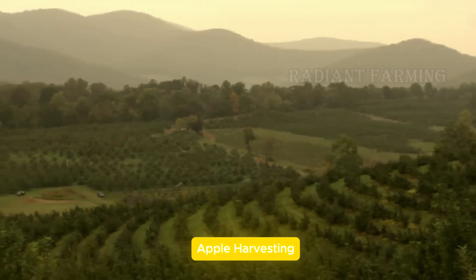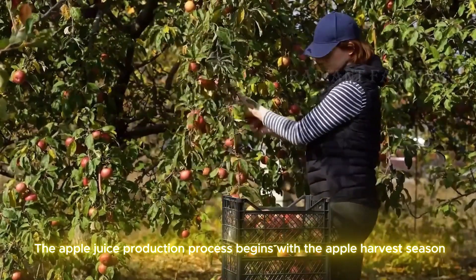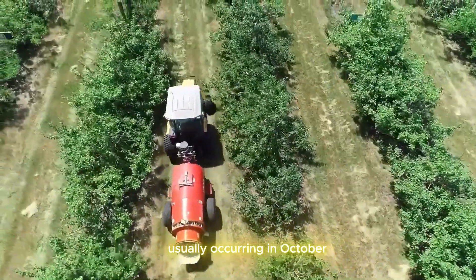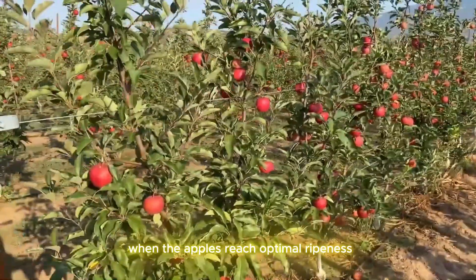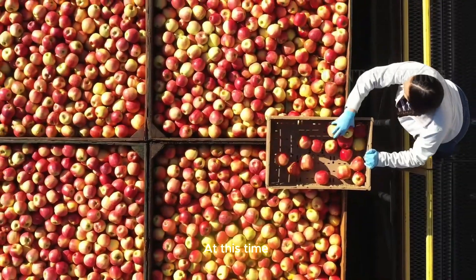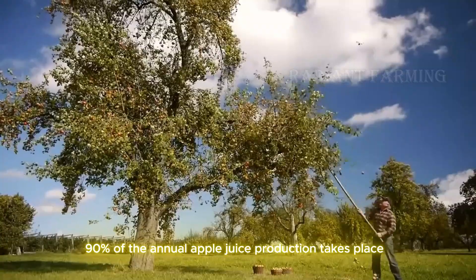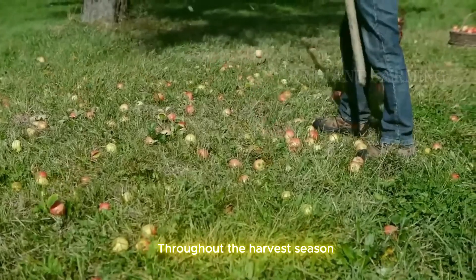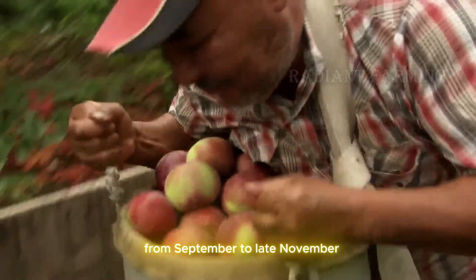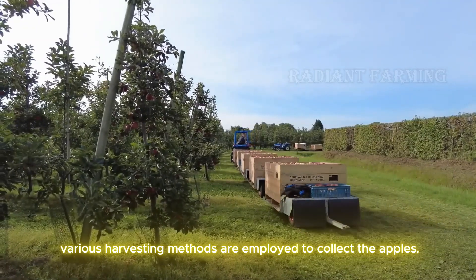The apple juice production process begins with the apple harvest season, usually occurring in October when the apples reach optimal ripeness, filled with flavor and nutrients. At this time, 90% of the annual apple juice production takes place. Throughout the harvest season, from September to late November, various harvesting methods are employed to collect the apples.